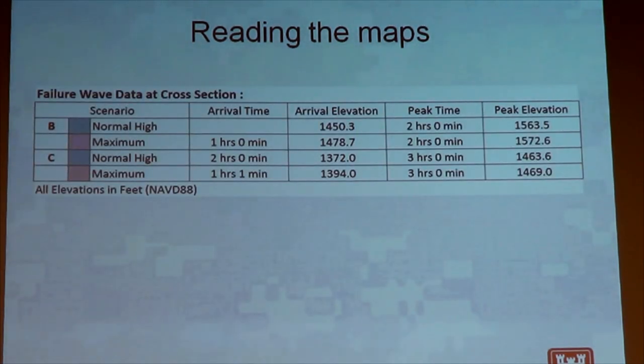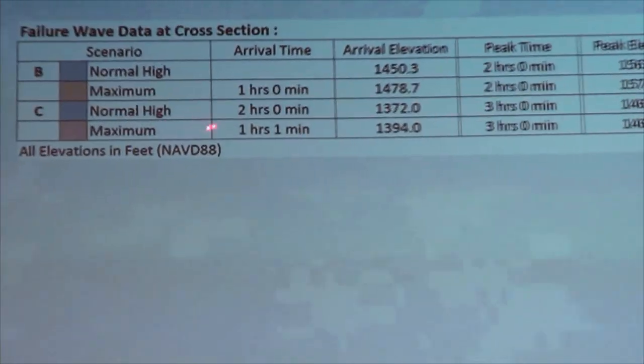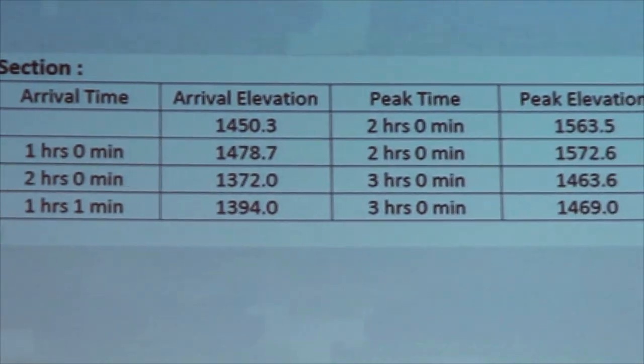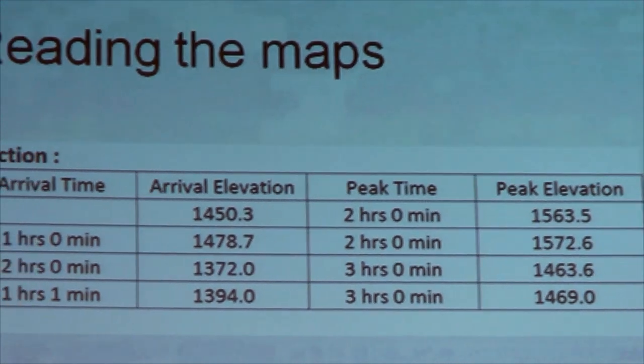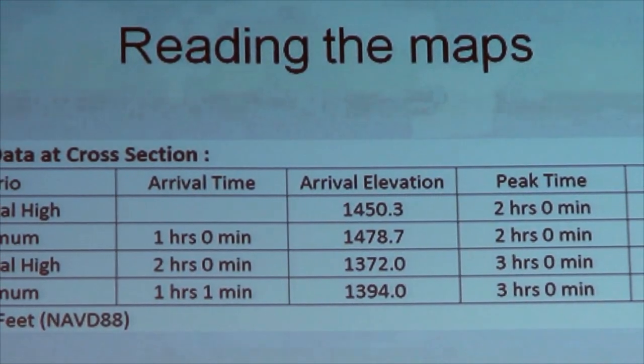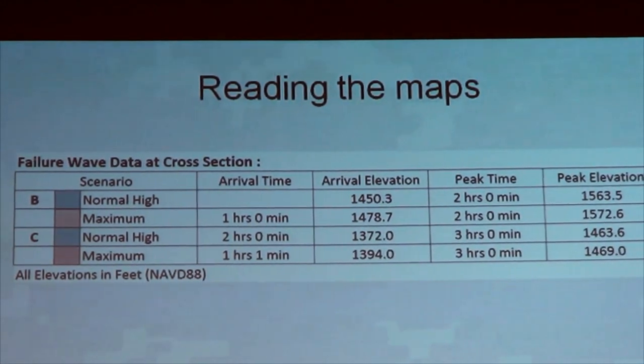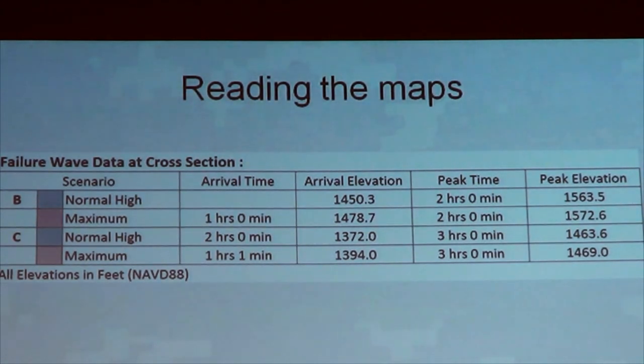This is the failure wave data table that corresponds to those cross-section markers. For instance, if we look at cross-section C and want to know what the maximum failure event represents, we would see that the wave would get there in just over an hour. The surface of that wave would be at elevation 1,394 feet above sea level. Once that initial failure wave reaches that 1,394 elevation at that marker, the water will continue to rise for another couple of hours until we reach peak time at three hours, when the highest point of that water surface would reach 1,469.